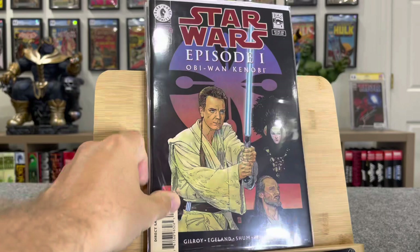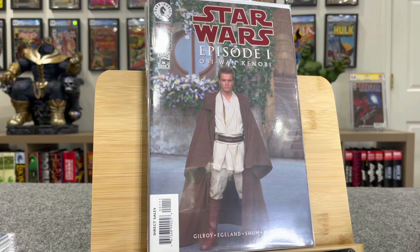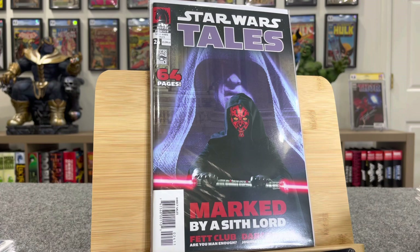This is Episode One Obi-Wan, the drawn cover. This is $15 bucks — this is first Darth Maul. And then there's the photo cover — first Darth Maul. Here's a big boy book. This is Star Wars Tales number 24. This is the first appearance of Darth Nihilus. And here's the photo cover. The regular cover is worth $120, this photo cover is worth $110.